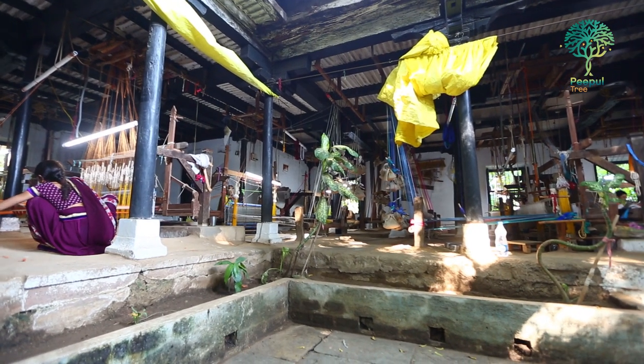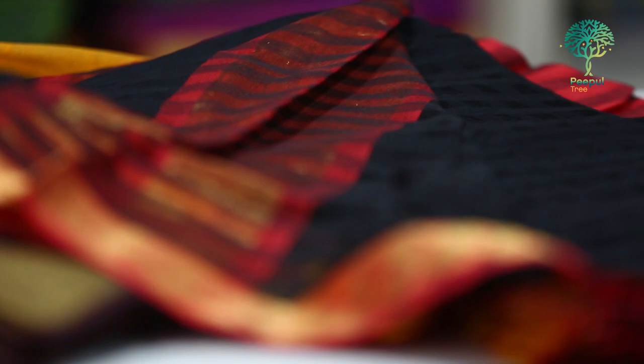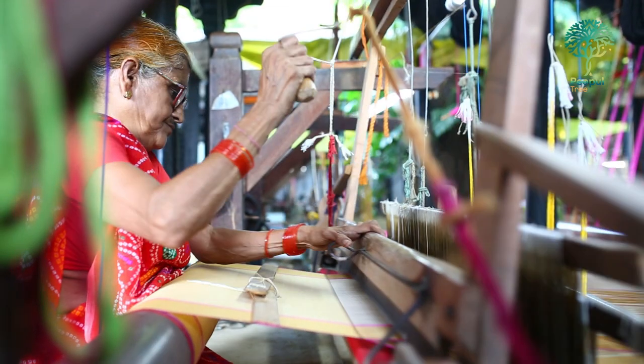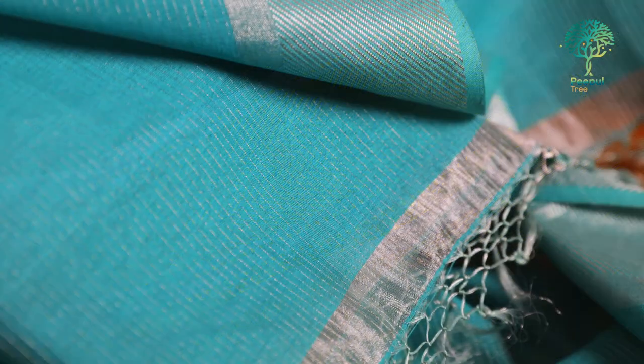The Reva Society was formed with a view to reviving the Maheshwari and employing hundreds of women. Today, these Maheshwaris are as popular as they once were. Looms in Maheshwar are also innovating and developing a range of products that you can find on People Tree.